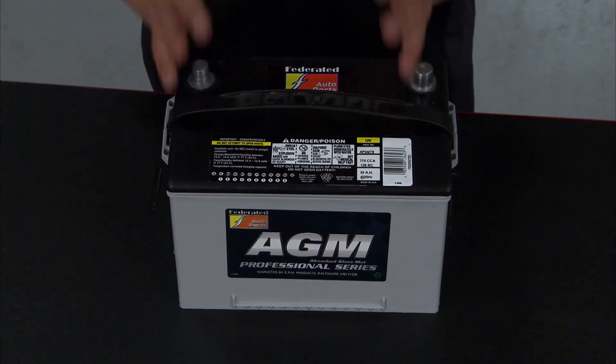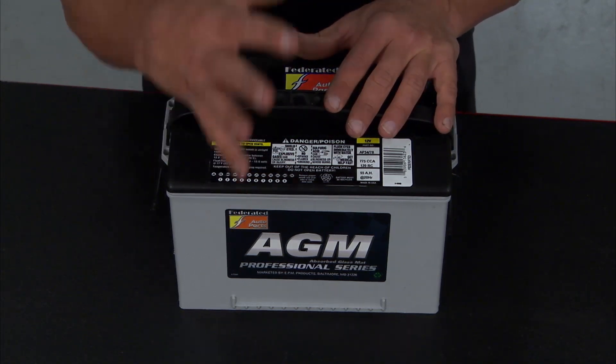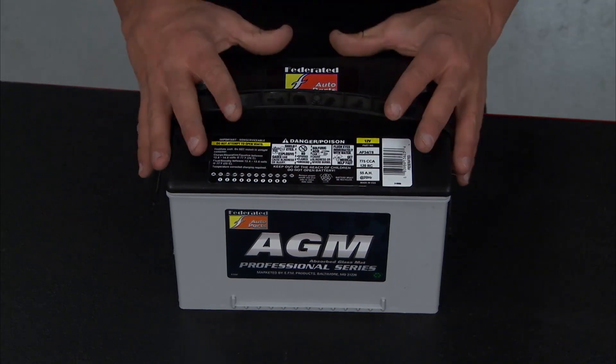So let's take a look at this AGM battery from Federated Auto Parts. Right out of the gate, it's totally sealed — it never needs water. It's 20 times more resistant to vibration than, say, a deep cycle battery.